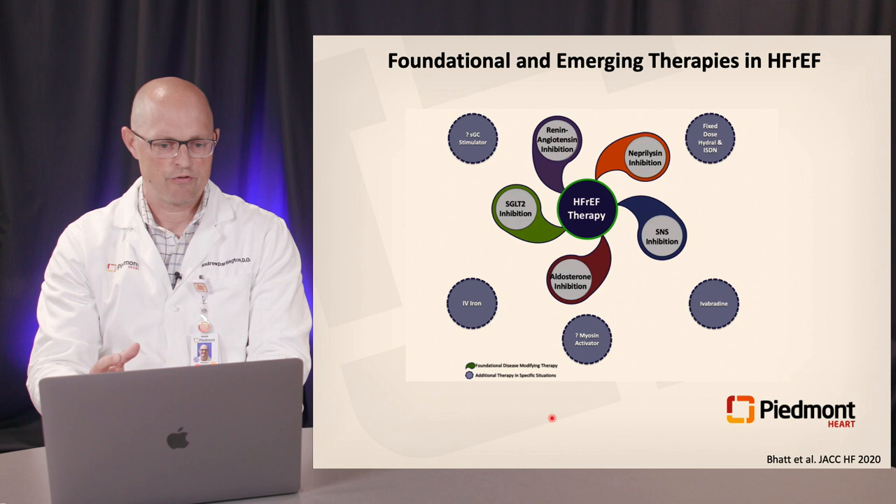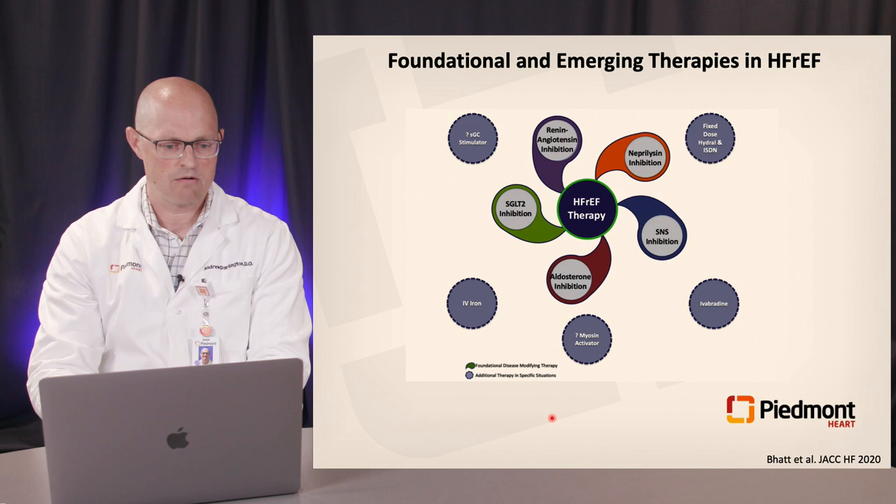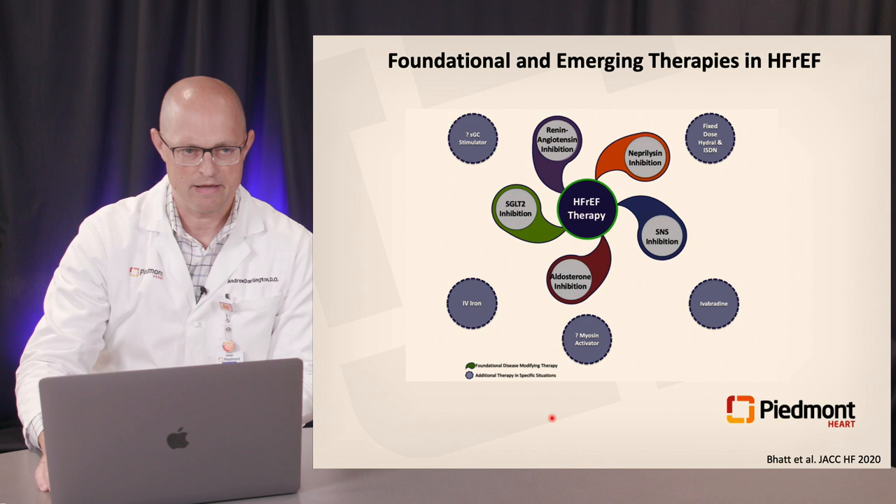There are also multiple emerging therapies appropriately utilized in certain situations: fixed-dose hydralazine and nitrates with known benefit in the African-American subpopulation, ivabradine, myosin activators, omecamtiv mecarbil, IV iron, and the guanylate cyclase stimulator vericiguat. As the armamentarium of therapies has built, so has the complexity, raising more questions for providers — hopefully throughout this talk we'll be able to answer some of those.